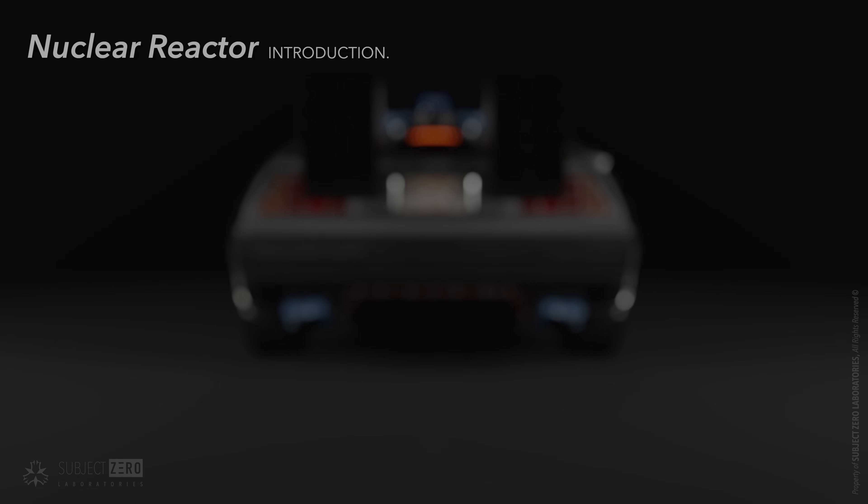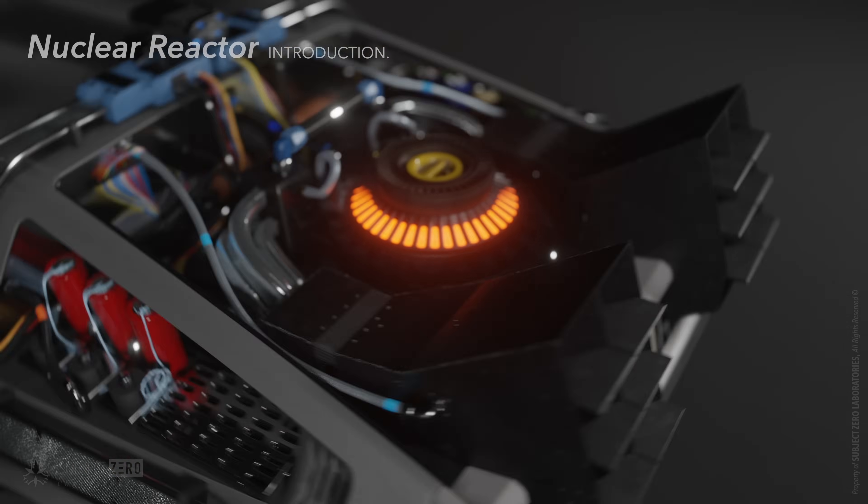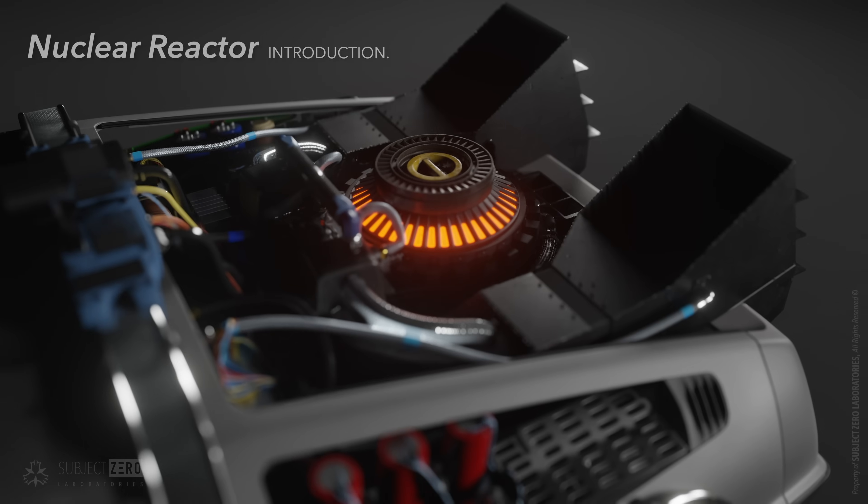Hello everyone! Subject Zero here. 1.21 GW — that is the power required to achieve time travel. But thinking that a micro nuclear reactor can deliver that much energy in an instant is silly.